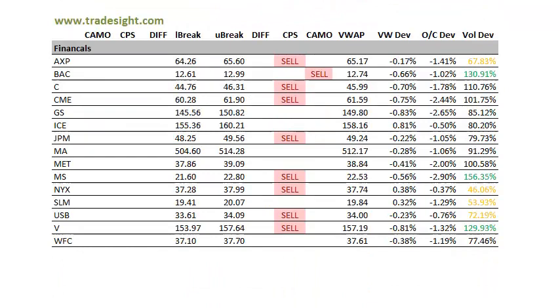Looking at the financials, they are particularly concentrated here with CPS signals. These are all to the sell side, and make sure you're aware of the volume bumps here. We've got a volume bump to the downside in Bank of America, BAC, Morgan Stanley, and also Visa.